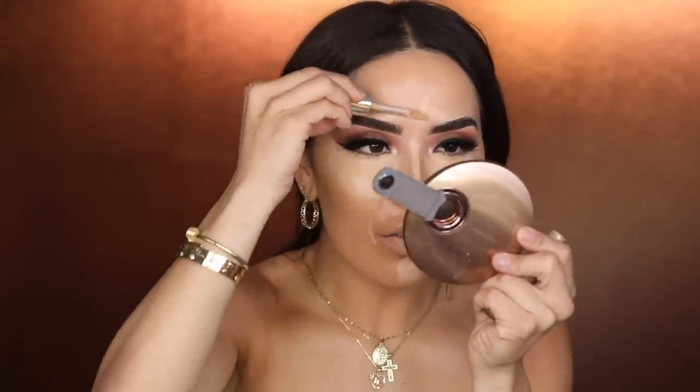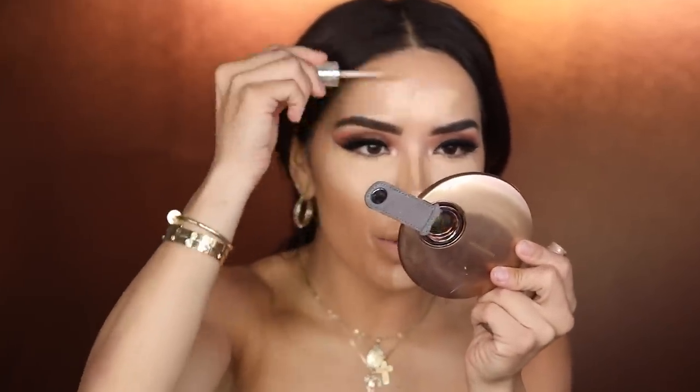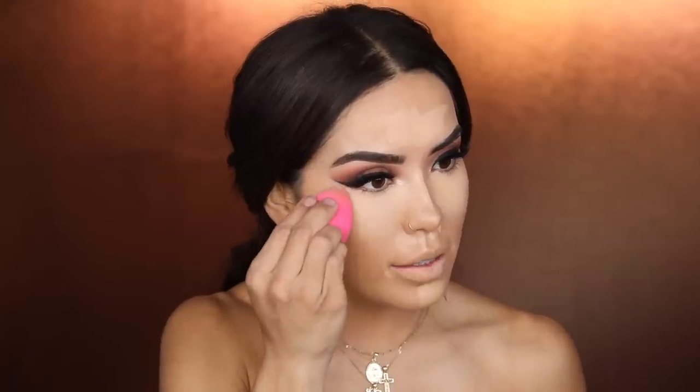Now going straight into concealer with the Jouer Essential Coverage Concealer in the shade Cream Brûlée — a pretty good amount starting from the chin area. I really love this concealer — if you haven't tried it, it's really nice especially if you like coverage and need a little hydration. It reminds me of Shade Tape but it's a lot more hydrating. Pouncing my beauty blender on top and just pressing to blend it in without dragging.